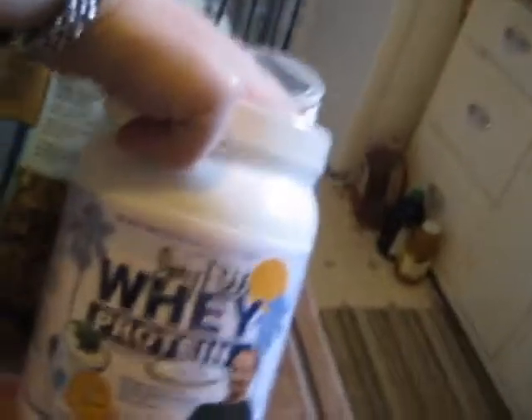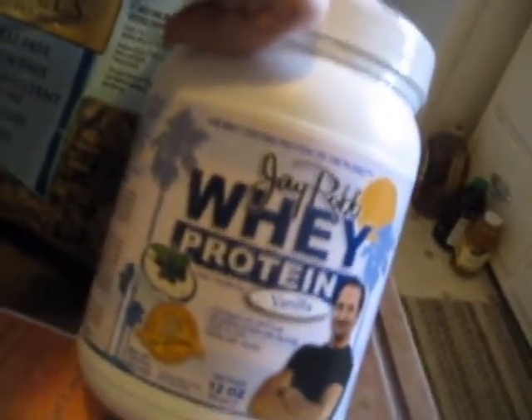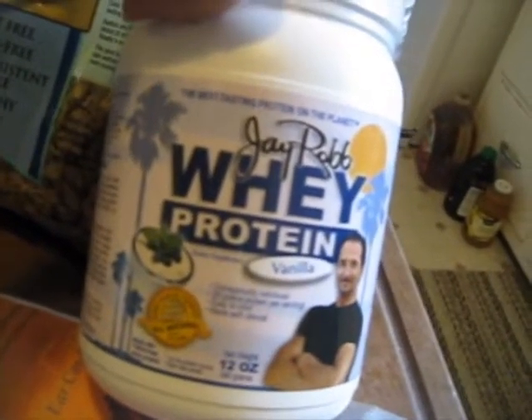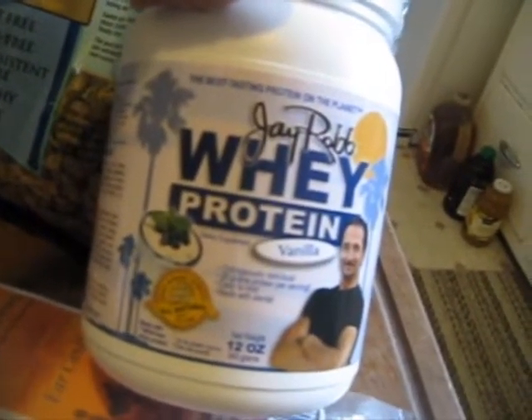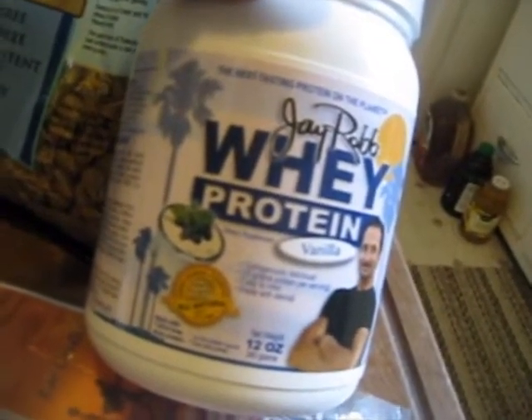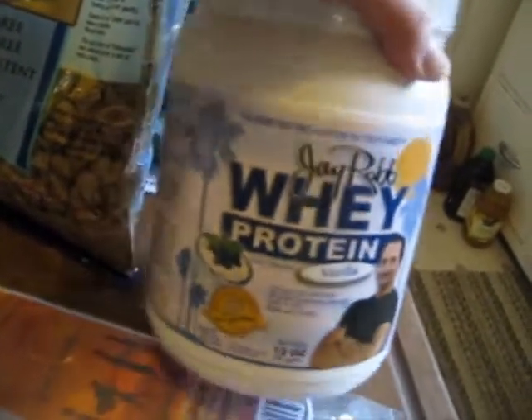This is the protein powder I'm going to use for my smoothies. It's actually sweetened with stevia, it doesn't have MSG, and all of the milk is RBGH-free. It has a really good taste and texture.